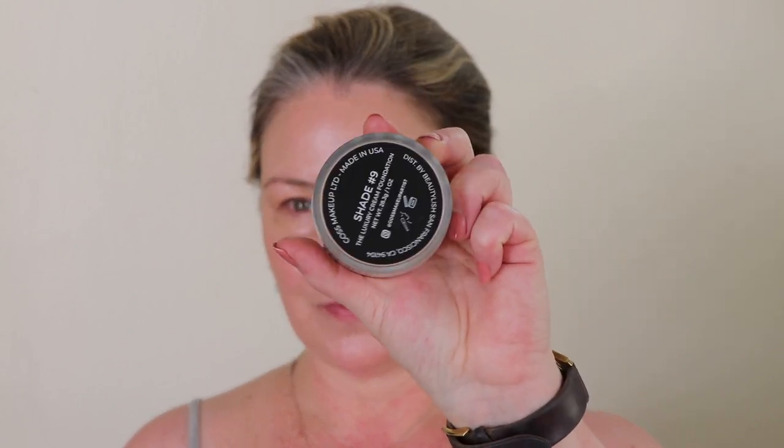Today is a tease — this is day one of a three-day wear test on the new foundation from Wayne Goss, the luxury cream. I have paired it with other cream products: blush, contour, and bronzer. I don't have any highlighter on and I haven't powdered it. I am wearing it under my eyes, and I'm in shade 9.